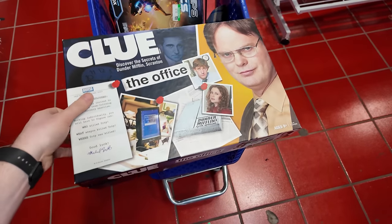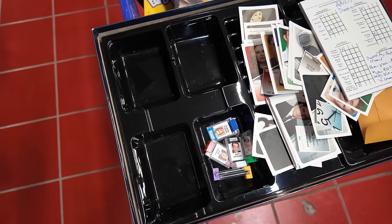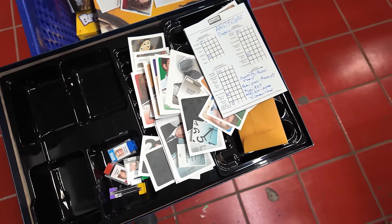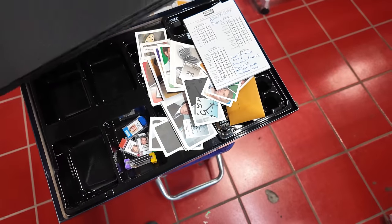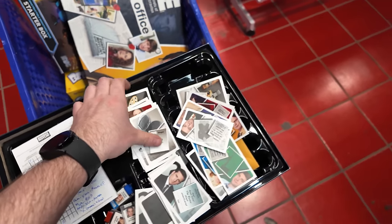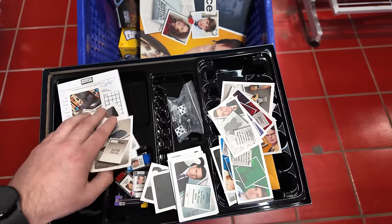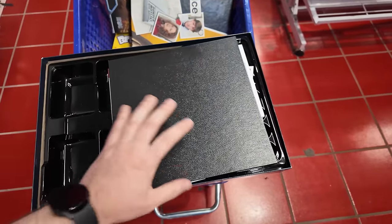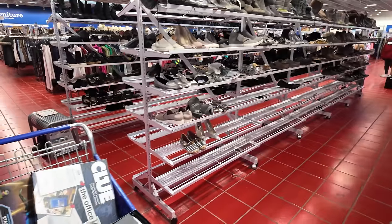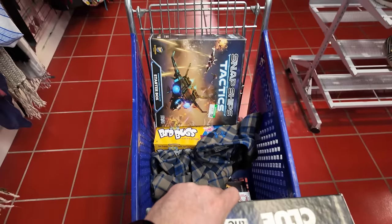I'll check the Clue one right now — hopefully there's not any melted candy in here. Pop it open. It's four bucks, so let's see. I see all the player pieces right there — that's good. Lots of cards. There are supposed to be weapons — oh, there they are. I'm just going to assume it's complete and I'll finish counting at home. For $4, I'd rather not take up a spot inside the store here counting it. I'm willing to take that risk. We'll bring it up to the counter.